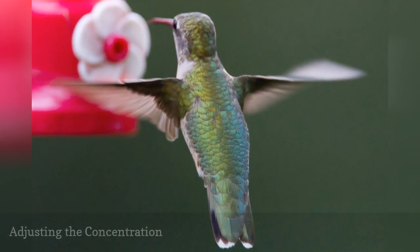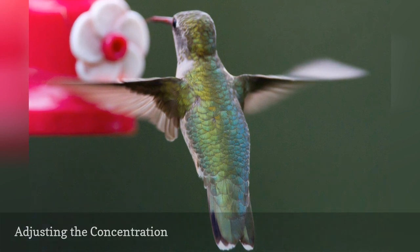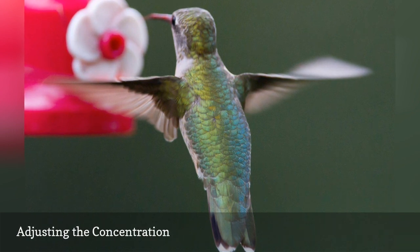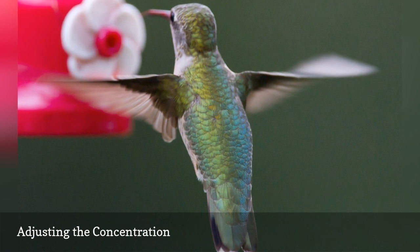While the basic hummingbird nectar recipe is ideal for most hummingbirds and closest to natural nectar, adjusting the sugar concentration for a stronger, sweeter drink is very easy. A slightly stronger nectar solution can provide greater energy during migration when birds need to build up their reserves, or it can be useful for overwintering hummingbirds that require more energy to stay warm in poor weather.